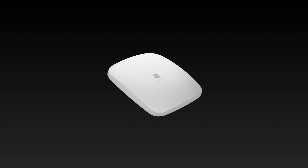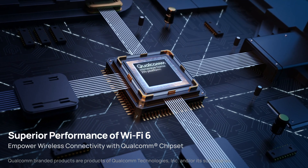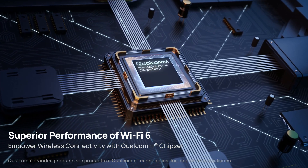Featuring a Qualcomm Wi-Fi 6 networking platform, the EWS-356 Fit unleashes superior network performance, delivering an unprecedented experience of blazing fast connectivity.